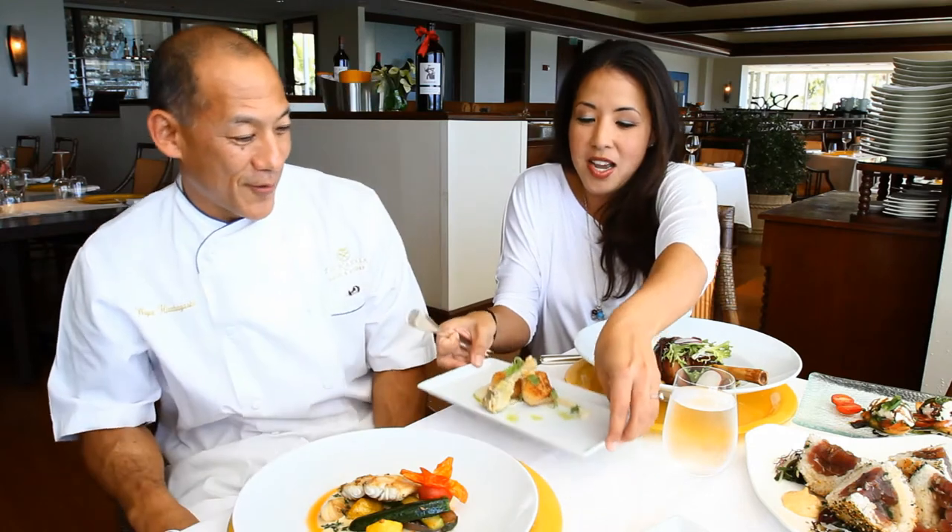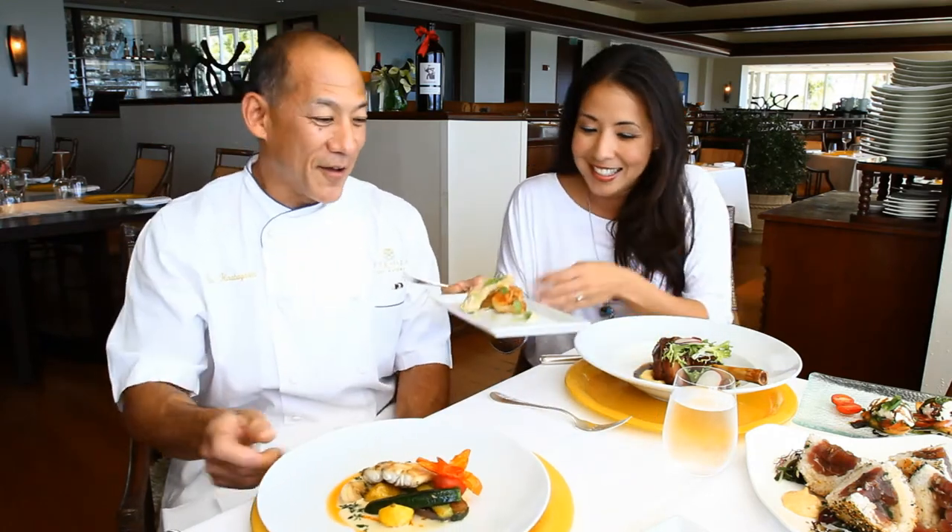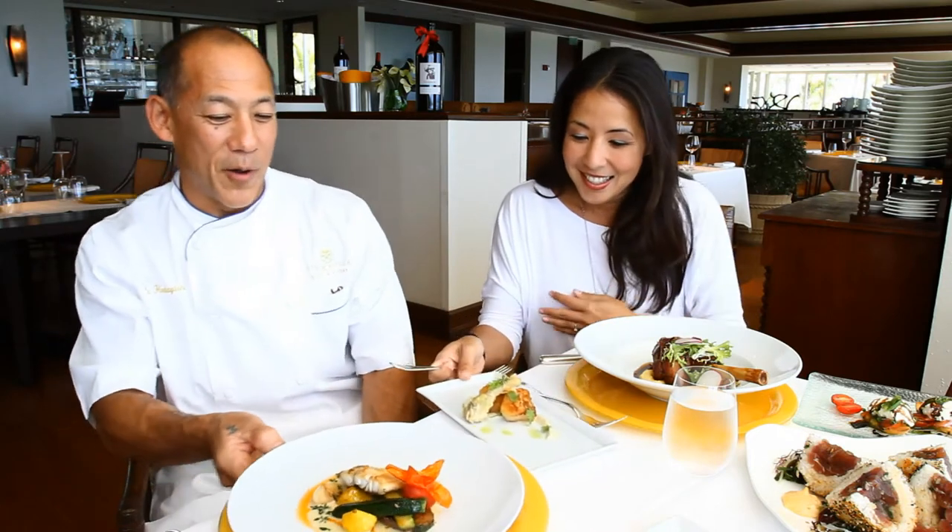Let's first start off with what we served at our wine dinner. We started off with some sable scallops on an artichoke puree and an artichoke fritter. And then next we had an opaka paka.